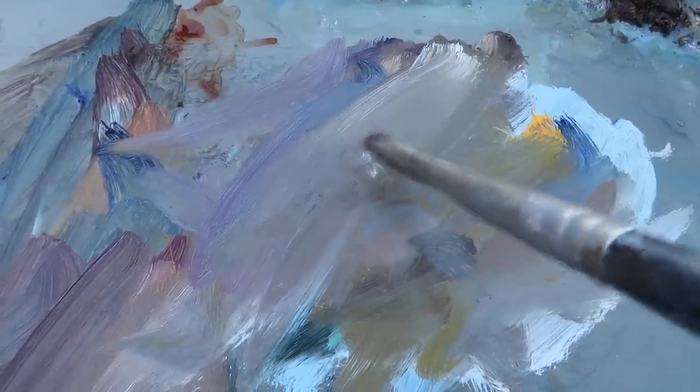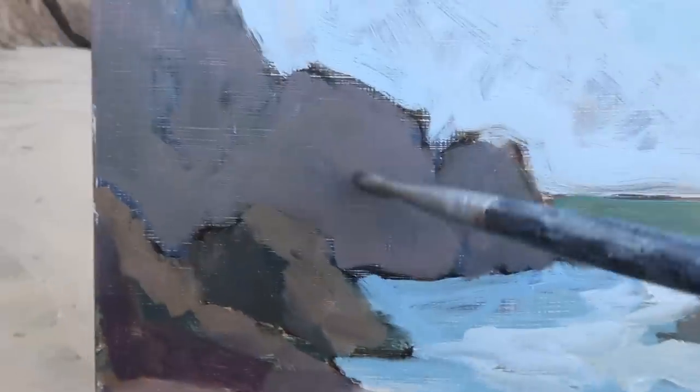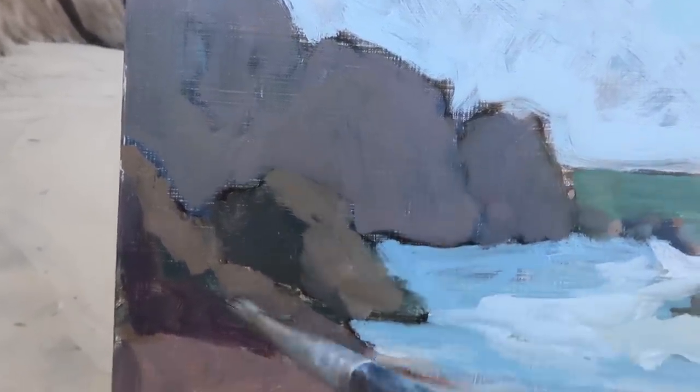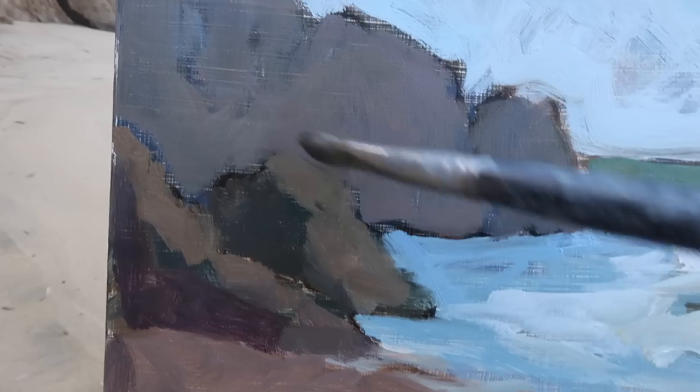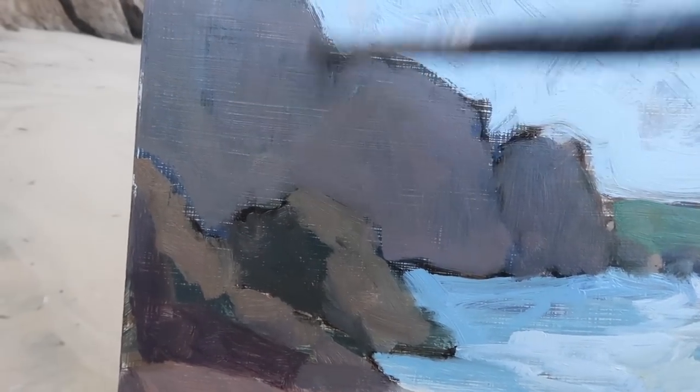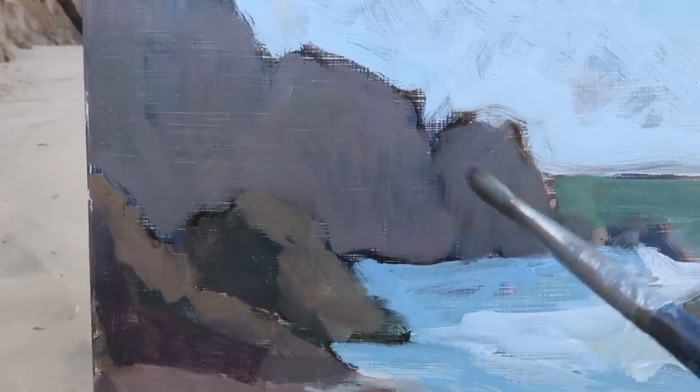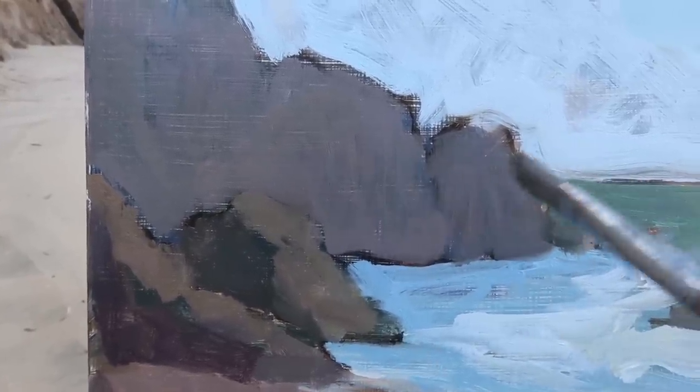I've mixed up a warm gray here using some yellow ochre, titanium white, and dioxazine purple. I want to make sure that these rocks have a sense of separation from the rocks in the foreground. So the rocks in the foreground I'm painting a little bit warmer — a little bit more yellow in those. The sense of depth here is going to be fairly delicate because the rocks are close together.